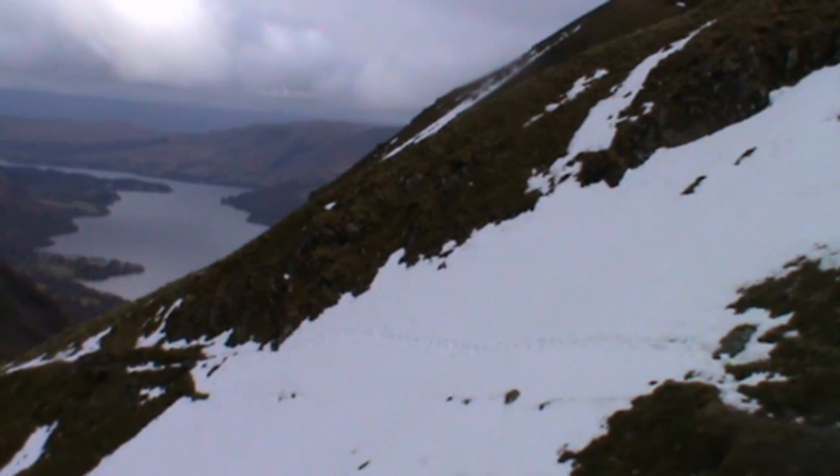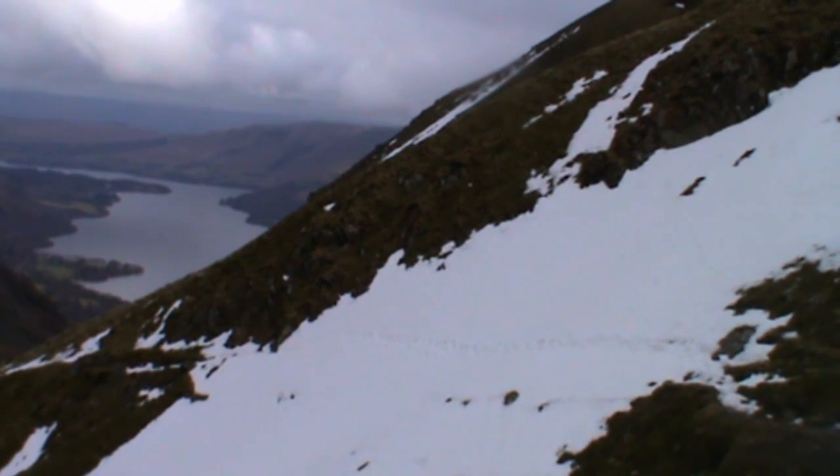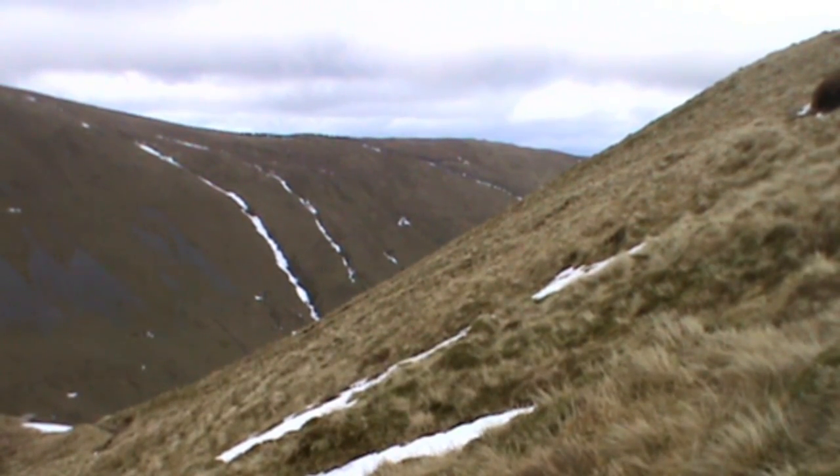There's Ullswater in front of us and that's where we need to be. But as you can see, the snow on the right hand side has brought us to a halt — it's just a sheer face down there. If you slip, there's a fair old fall. So we're going to have to abandon that route because it's too dangerous.